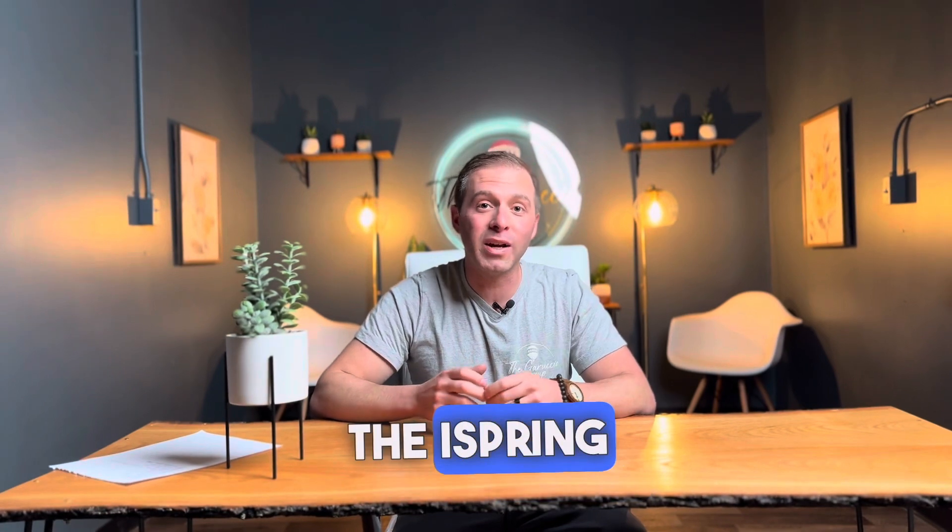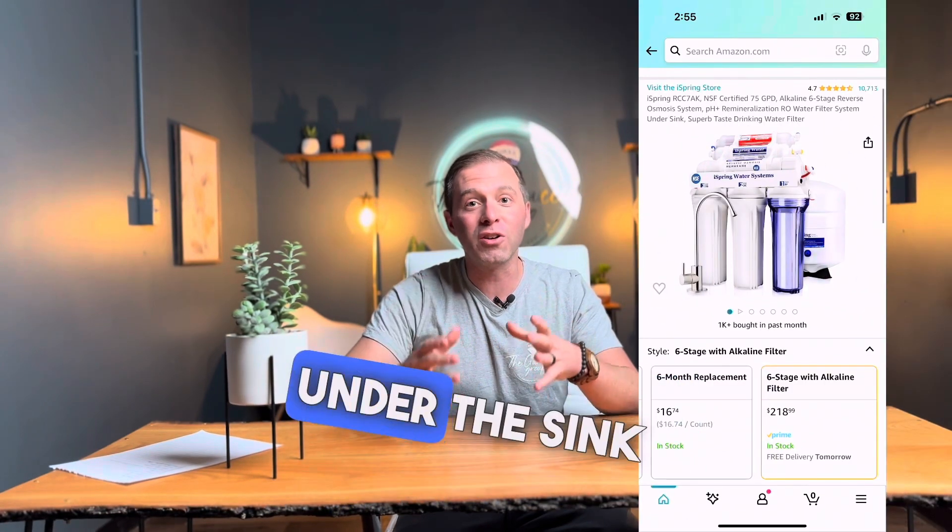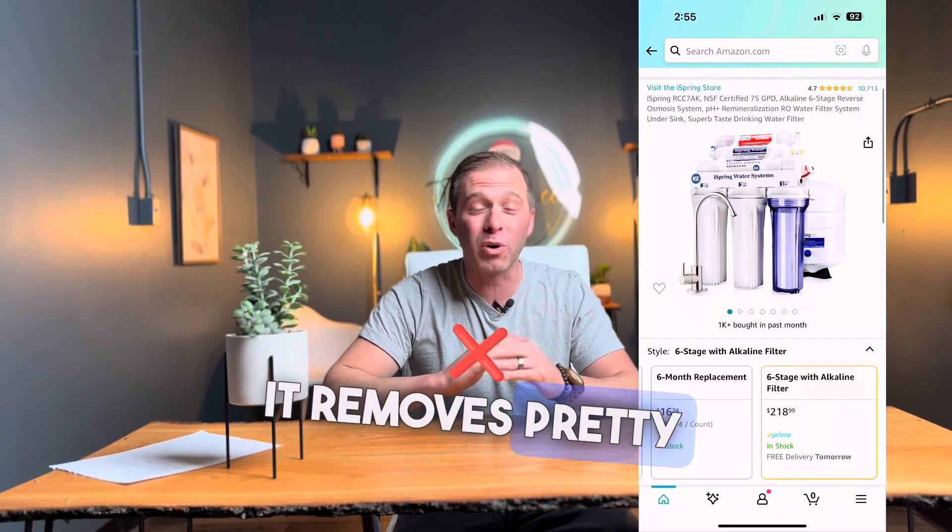Number 7: the iSpring Reverse Osmosis Water Filter. This is an under-the-sink system that removes pretty much all impurities.